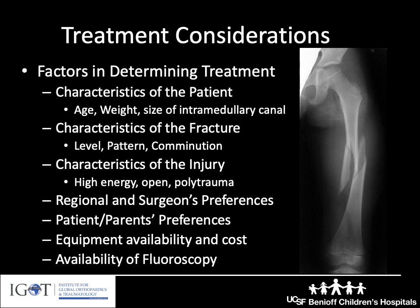There are patient and parent preferences that might impact our decision making, such as making a determination between using a spica cast or flexible nails in a child of around age four or five. There are equipment limitations in some places where you might not have all of these options available. In places where families have to pay out of pocket for implants, certain things might be too expensive. And not having fluoroscopy available in the operating room can also affect what your options are for treatment.